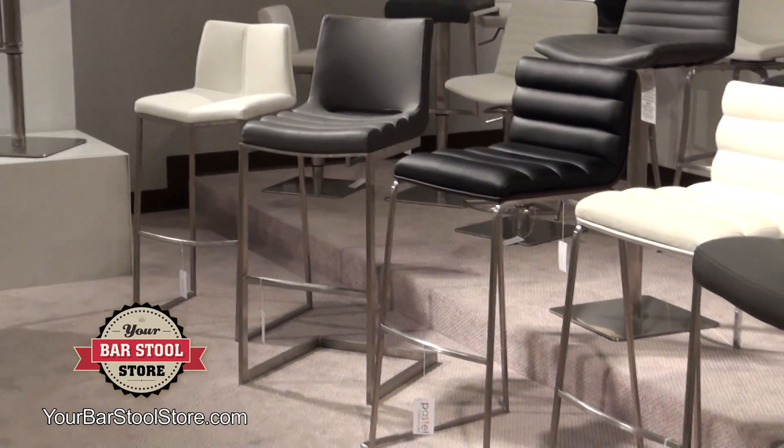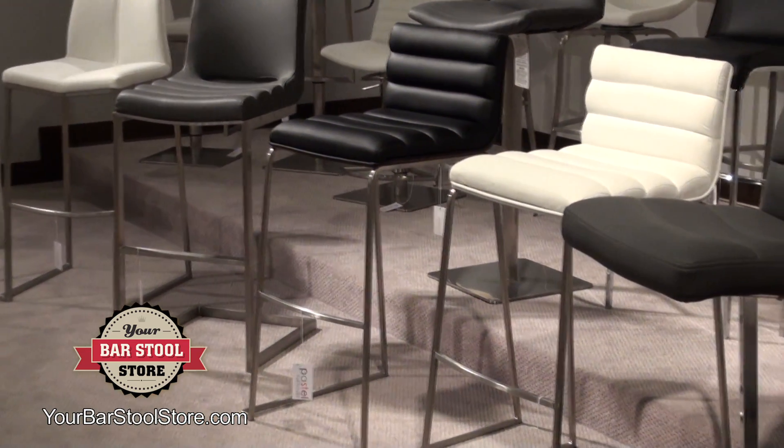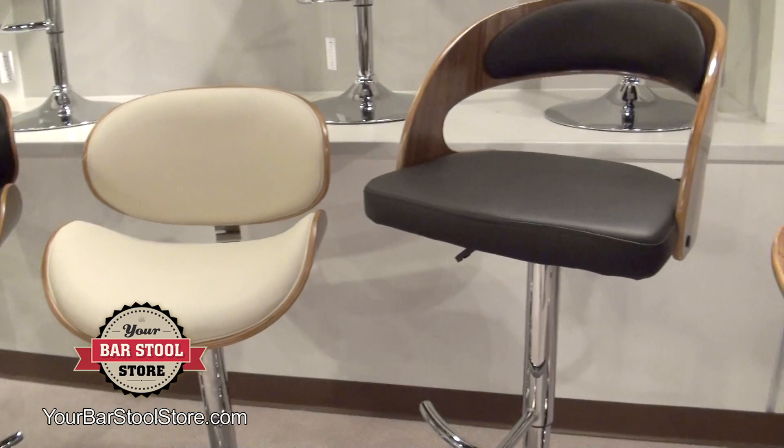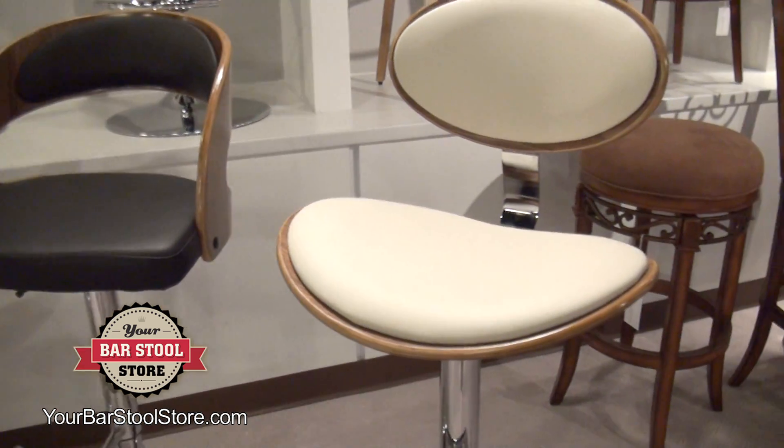What's great about Pastel is they have so many different types of bar stools. You go from your really modern stools, and you see that they're in the white, and the gray, and the black. And then you move over here to the mid-century modern, which is a really popular style right now. It's just a really classic, cool design.